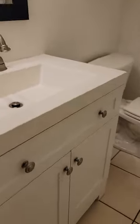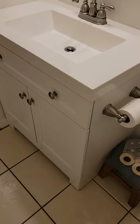Bathroom. They probably redid this tile at some point and they probably redid this sink not too long ago.